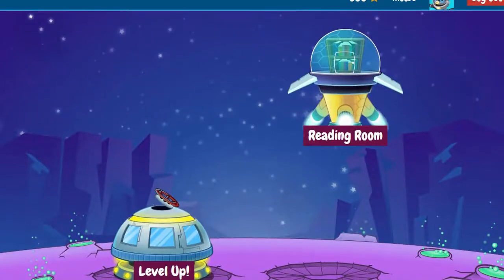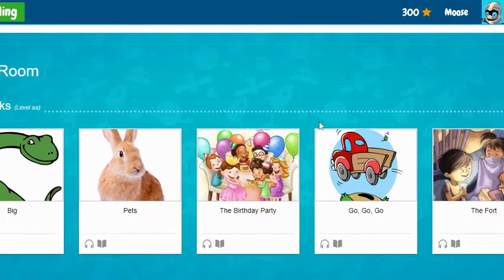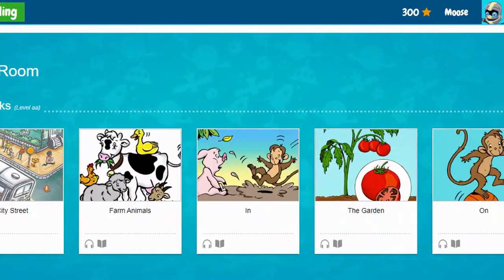The Reading Room now looks a little different. If you click on the Reading Room rocket, there are tons of different books for you to read. You can click this arrow over here and it shows you the different books.